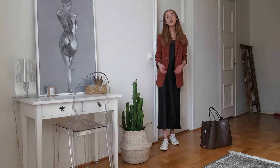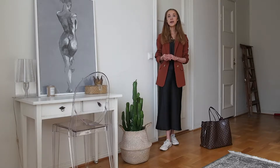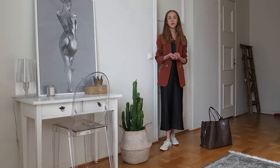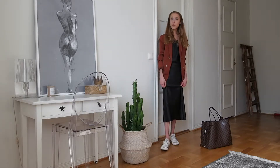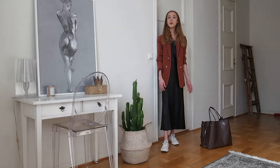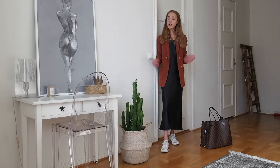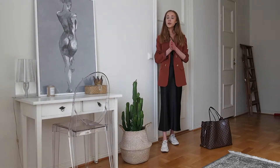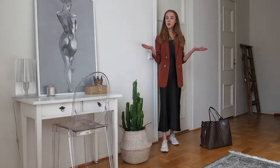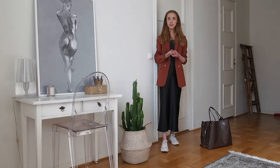Hi guys and welcome back to my YouTube channel. Today I have another fashion video for you, and since I recently got this black slip dress from ASOS, I thought why not share some styling tips and ways to style a slip dress. So without further ado, here we go — this is going to be four ways to style a slip dress.